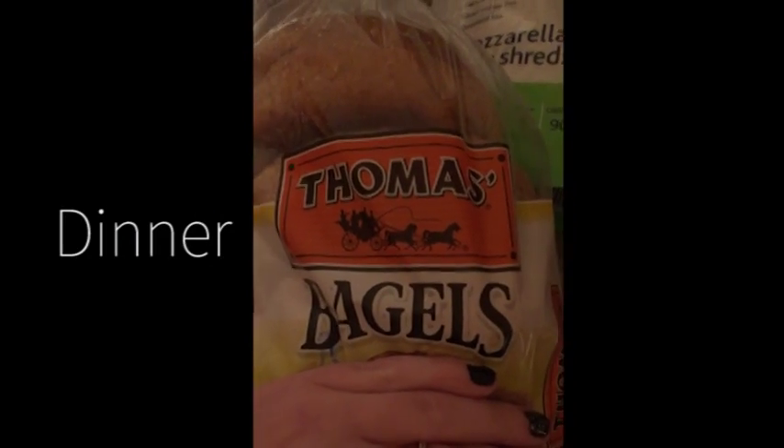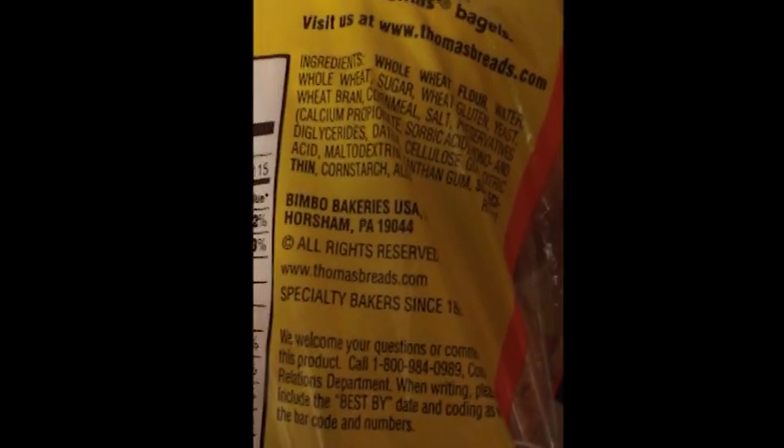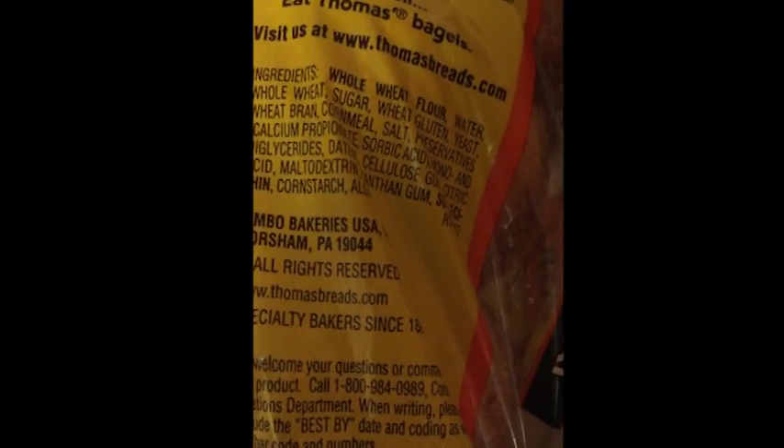For dinner, I'm making vegan pizza bagels. So I'm taking these Thomas bagels, which are vegan by the way, in case you were wondering. And they're the whole wheat bagels. And then I'm putting them on a baking sheet.